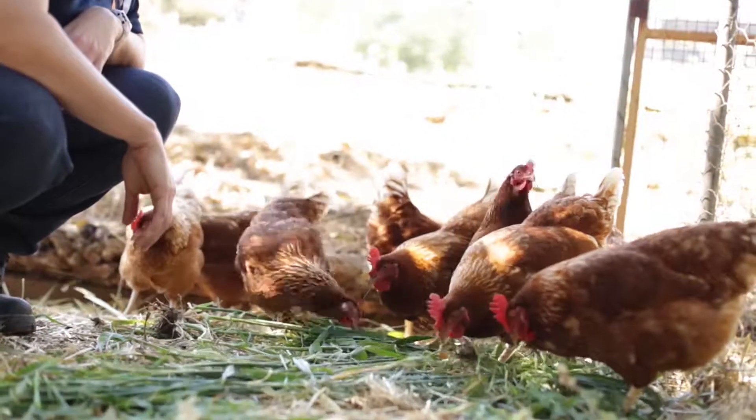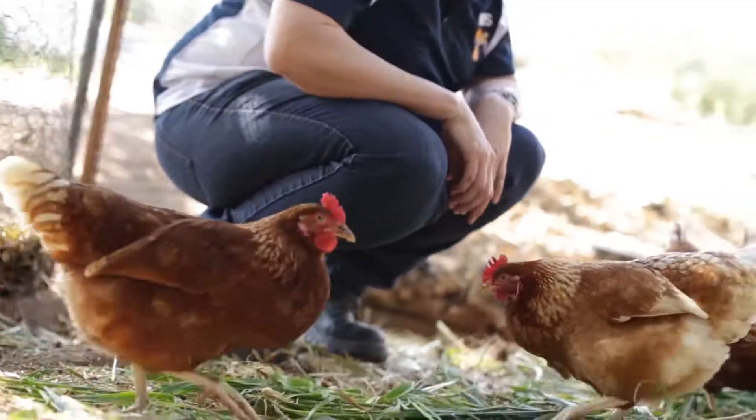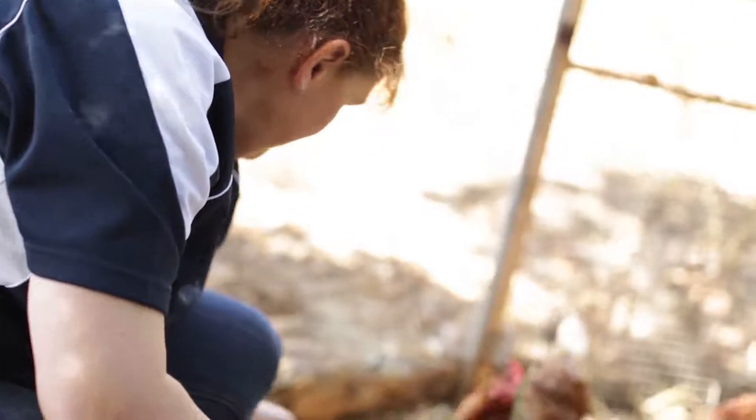Year 9s are really interested in paddock to plate. They want to know everything. Once they realised what we were doing, they were actually really excited because we weren't just focusing on here, or just in South Australia, or just in the states of Australia. It was actually focusing on right around the world.